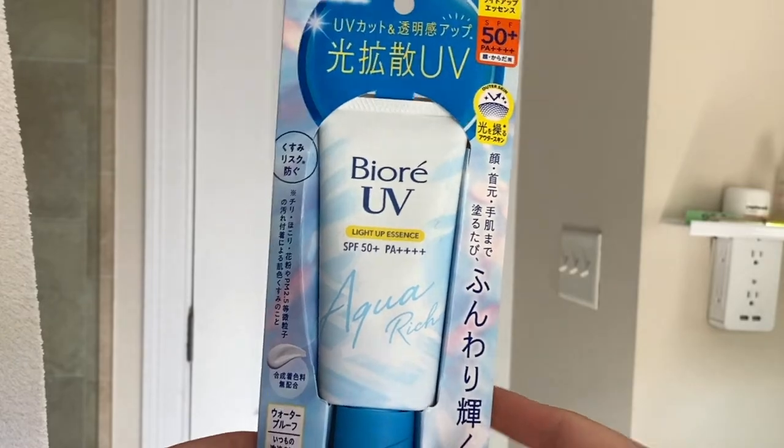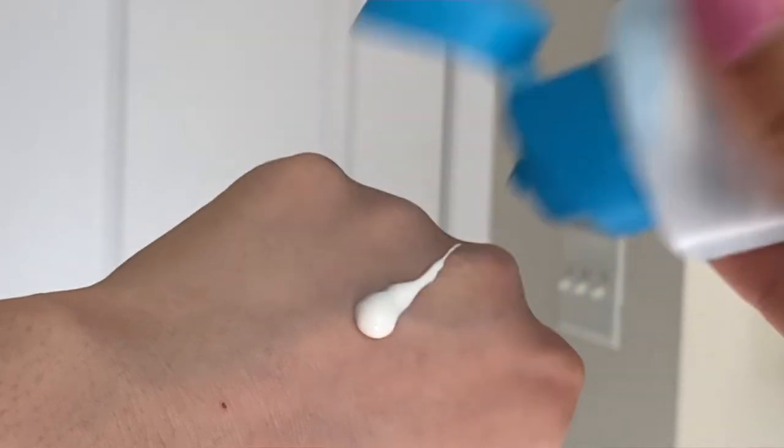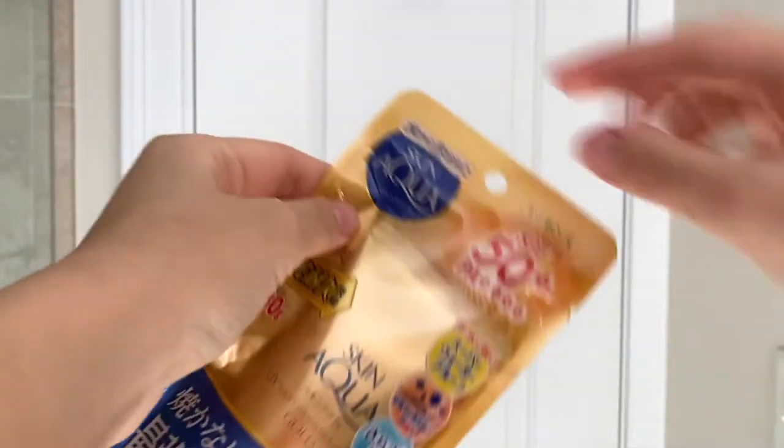The first one is the Biore UV Aqua Rich. I have used this one before — you've probably seen it, it's a super popular Japanese sunscreen that's a water essence. I haven't tried this specific formula before though. This is the lighten-up formula, meaning it's supposed to over time tone and lighten your skin and make the complexion more radiant. When you first apply it, it goes on a little bit thicker and white, and it is a little sticky. Once it soaks in, it's good for brightening skincare benefits, but out of all the Biore UV formulas I've tried, this would probably be my least favorite due to the sticky feeling.